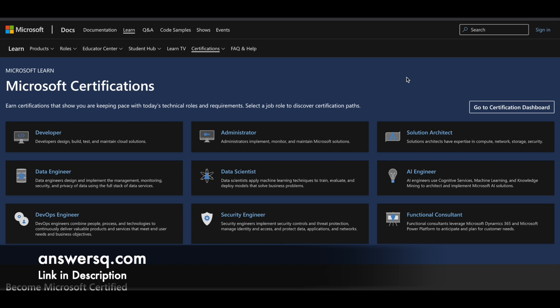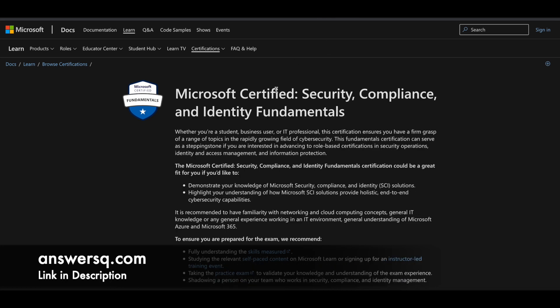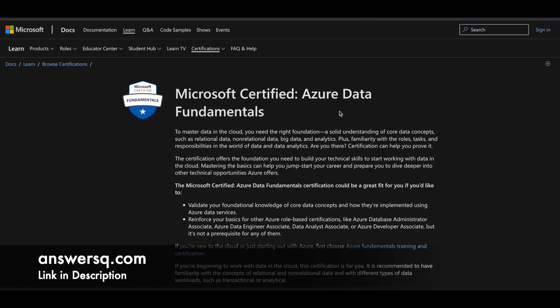Let me tell you how you can get some Microsoft Certifications for free. There are 4 certifications you can get for free right now. Number 1 is Microsoft Certified Azure Fundamentals, number 2 is Microsoft Certified Security, Compliance and Identity Fundamentals, number 3 is Azure AI Fundamentals, and number 4 is Azure Data Fundamentals.